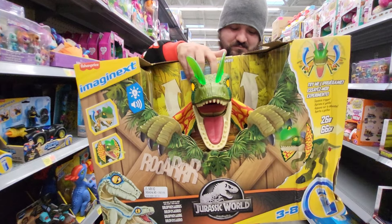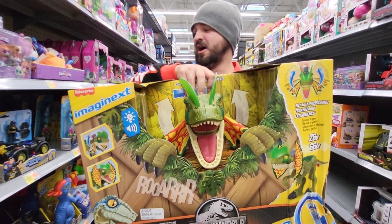This one is $79.84 and we're shopping at Walmart in Florida.